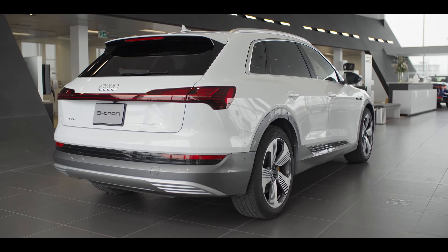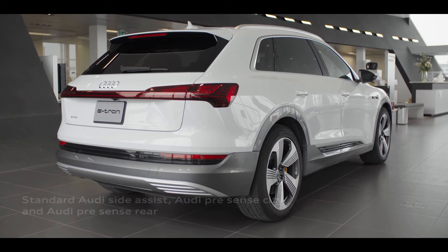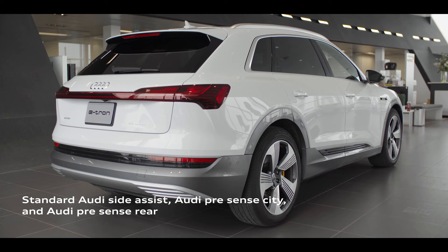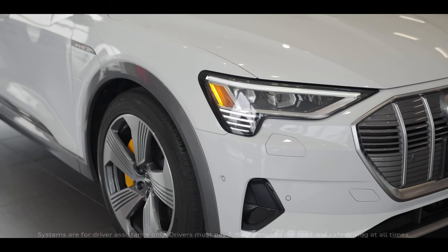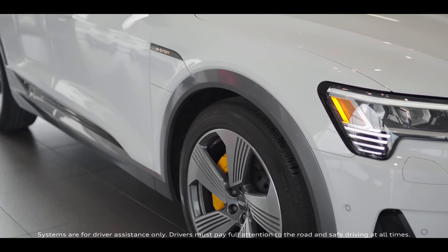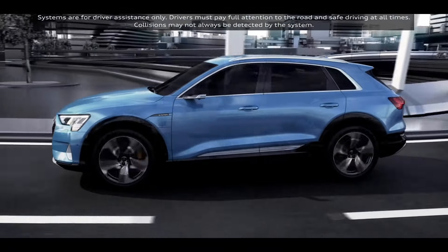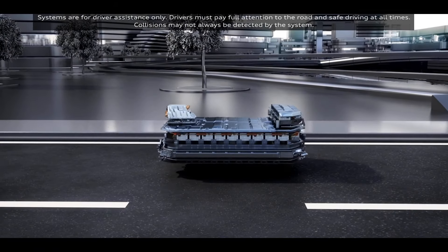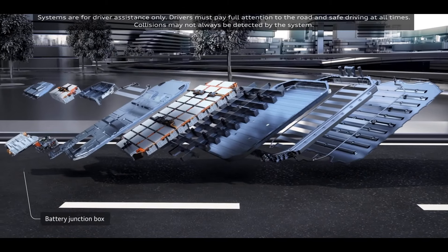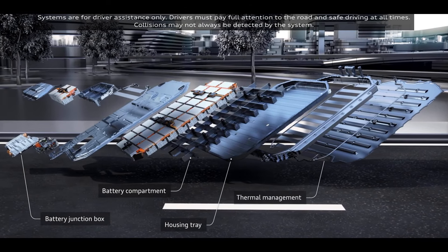The Audi e-tron features the latest in Audi's advanced multi-material construction and driver assistance systems to provide both comfort and peace of mind for driver and passengers. In addition to a long list of standard passive and active safety features, e-tron's battery housing and structure are integrated into the frame of the vehicle, each battery cell module is individually enclosed, and a solid aluminum plate protects the underbody. In case of a collision, all high-voltage components are immediately deactivated.